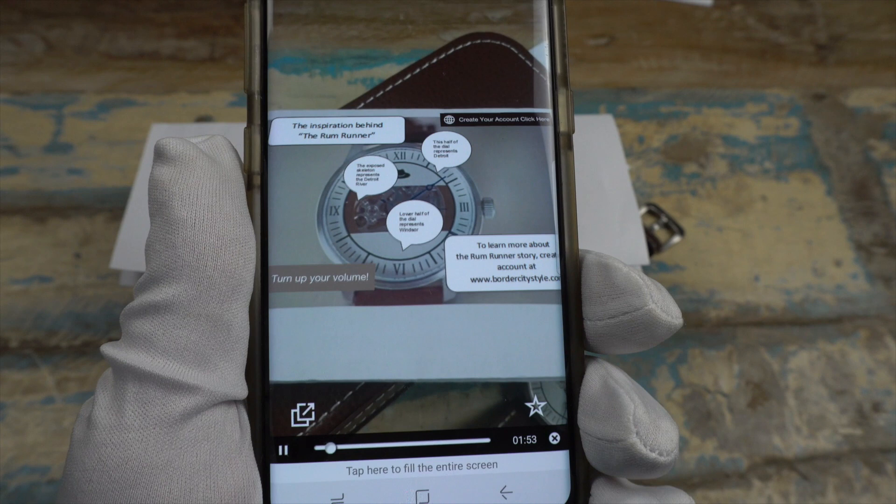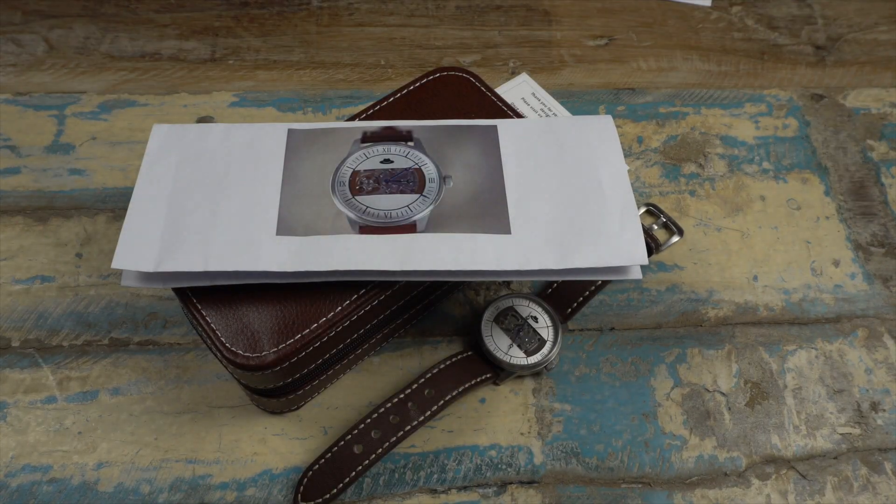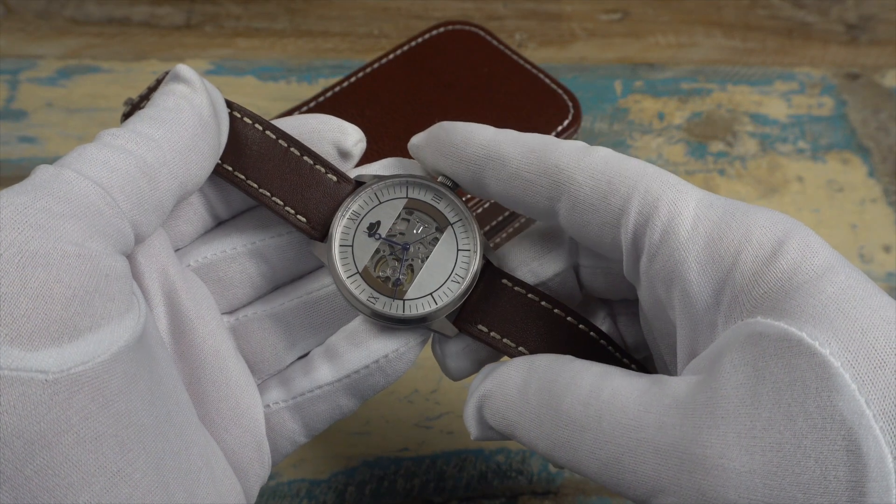I don't want to give it all away — if somebody's buying this, check it out for yourself — but there's some really fun information in there. I think it's a great little touch and adds to the overall experience.